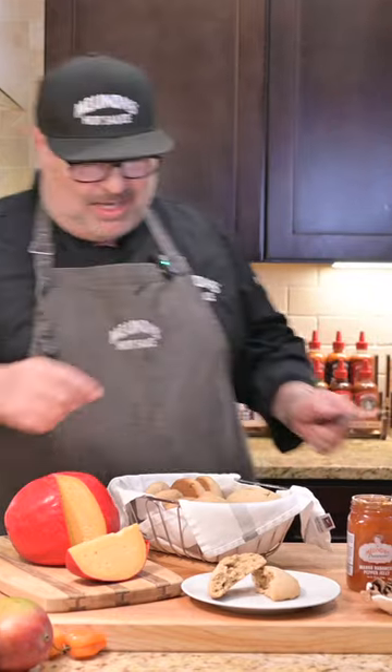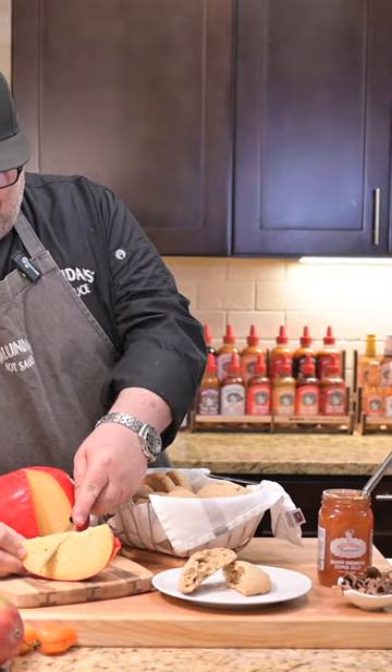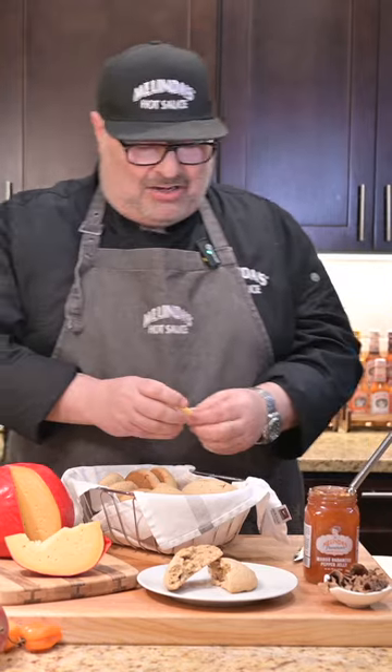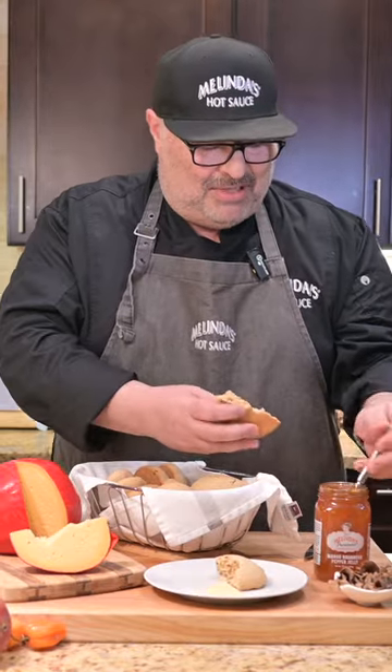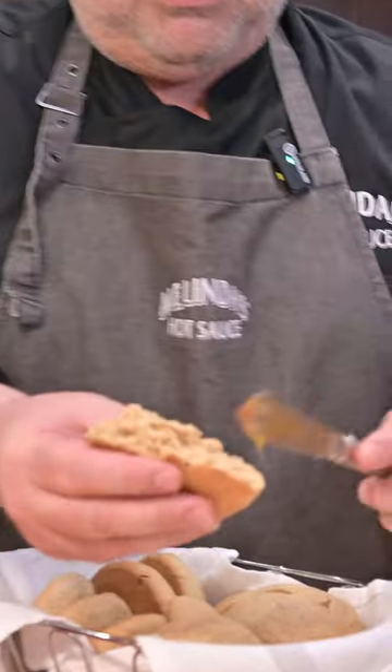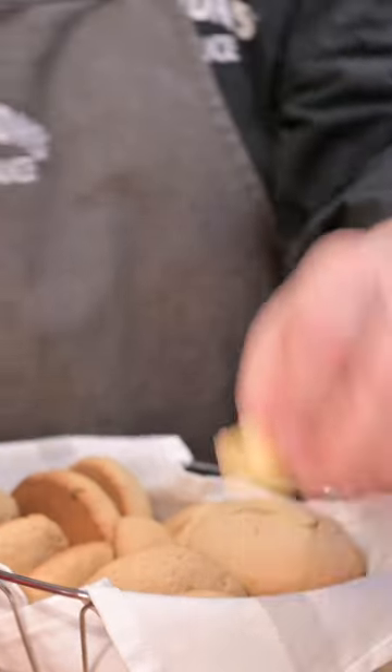And as always in Belizean tradition, when we have our powder buns, I love to have a piece of the nice Dutch cheese that you get in every store in Belize. I couldn't really think of a hot sauce application for this, but I thought, you know what, I got something better — I have my Melinda's mango habanero jam. This is very Caribbean. We'll put a little mango jam on our powder bun.